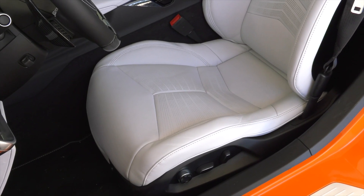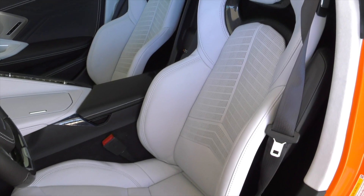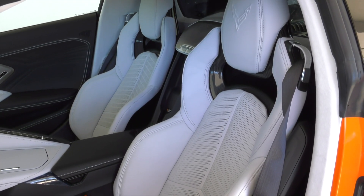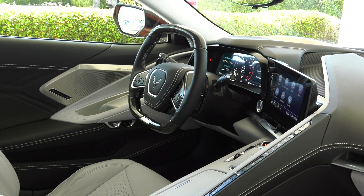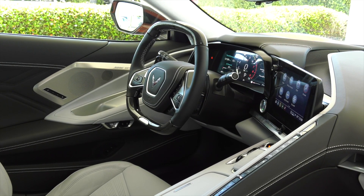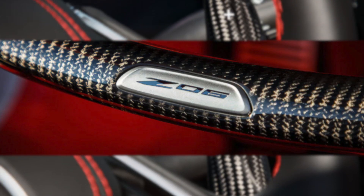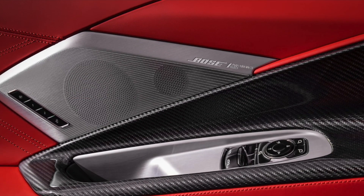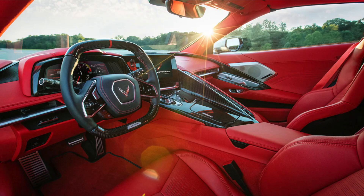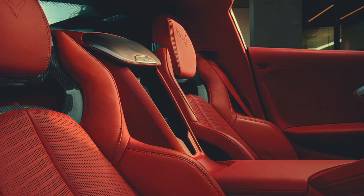Cockpit. In the driver-focused cockpit, premium materials continue to elevate the luxurious look and feel introduced with the Stingray, complemented with available carbon fiber trim that expresses the car's lightweight, track-purposed mantra. Unique features include an available carbon fiber-wrapped steering wheel, shift paddles, and new carbon fiber interior trim package Level 2. The Z06 also features hand-wrapped leather interior options, including the all-new available fully-trimmed interior in Adrenaline Red.